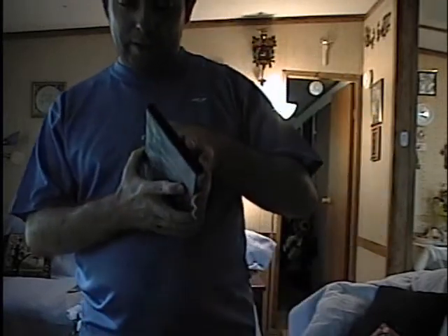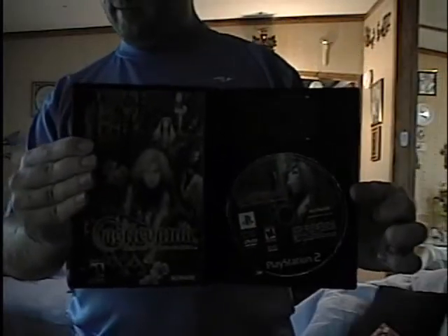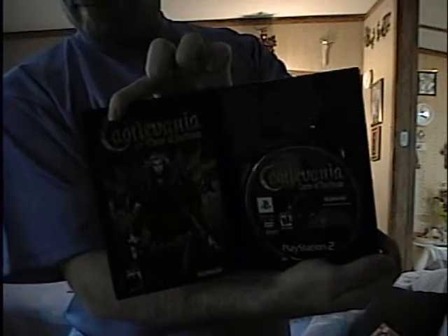PS2. Castlevania Lament of Innocence — it's actually the second game I got for the PS2, but it was the first one released. Castlevania Curse of Darkness.